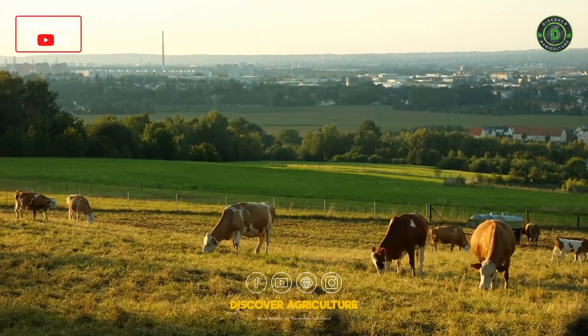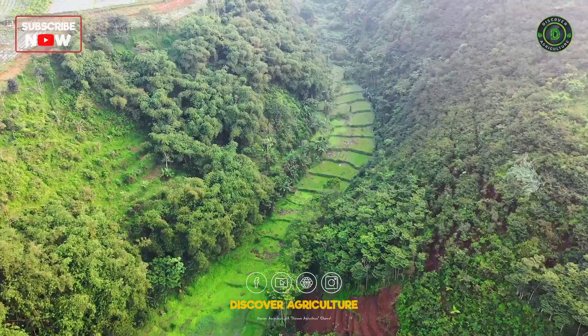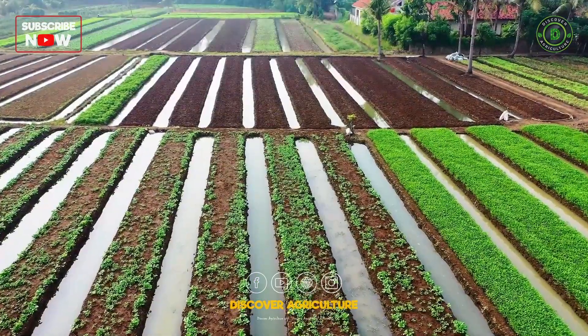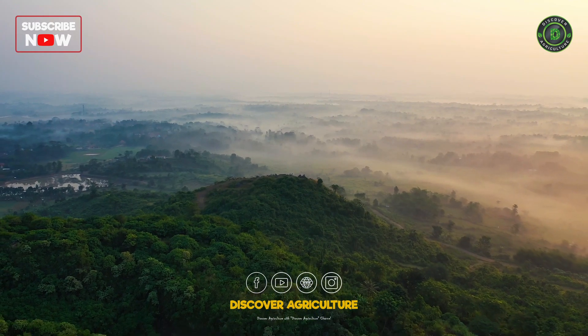Today, we're diving into the diverse types of farming, ranging from the ancient practices of primitive subsistence farming to the modern marvels of commercial farming. Buckle up and let's embark on this agricultural journey together.